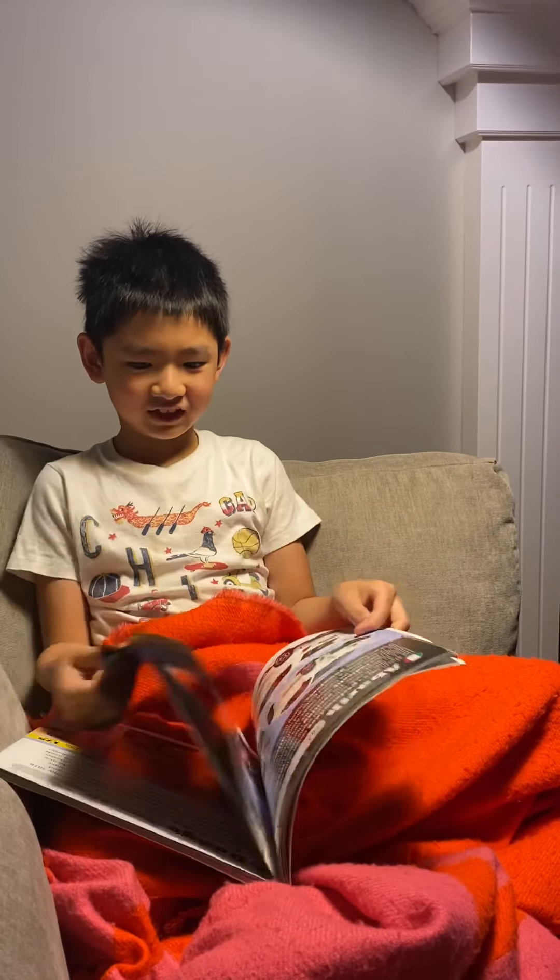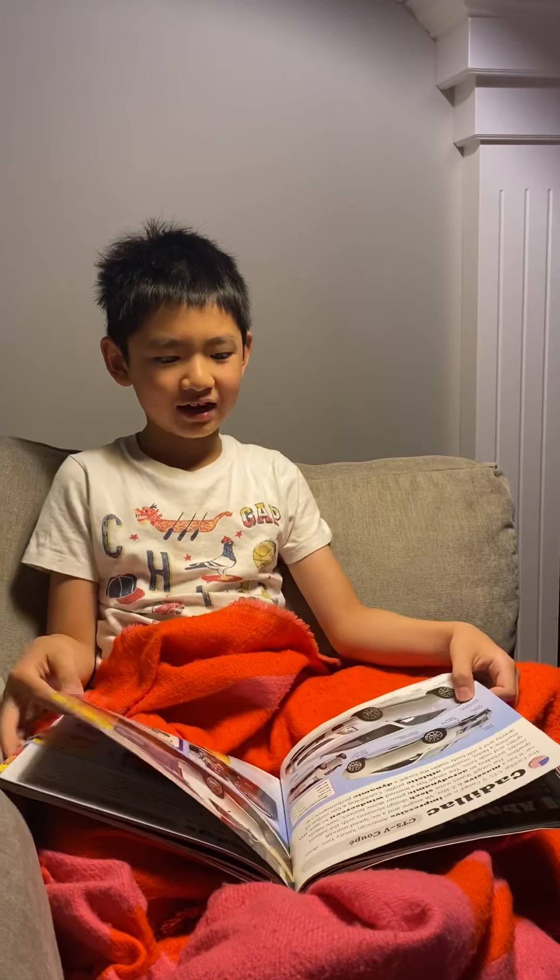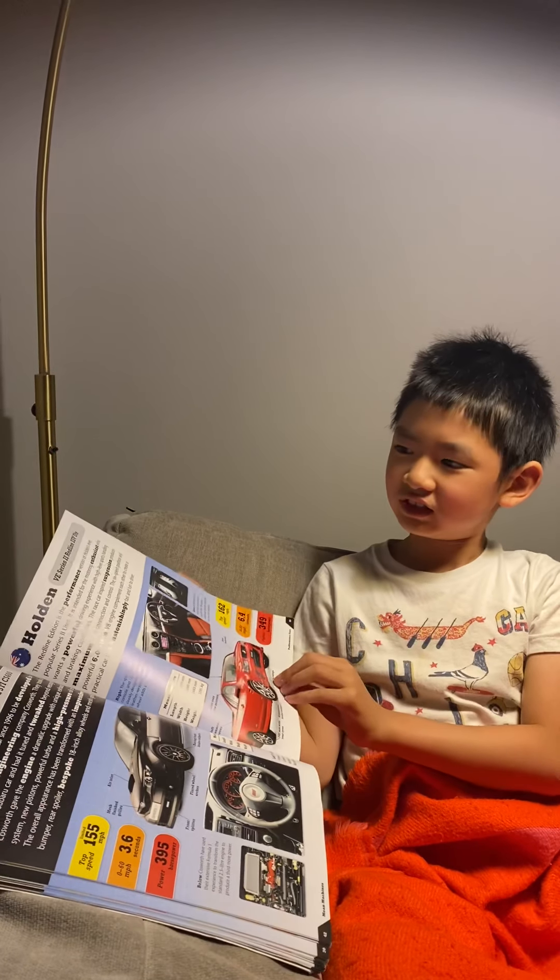Hi, my name is Charles. Today we are reading the book Mean Machines again. Yesterday, we read about the Cadillac CTS-V. It was very interesting.